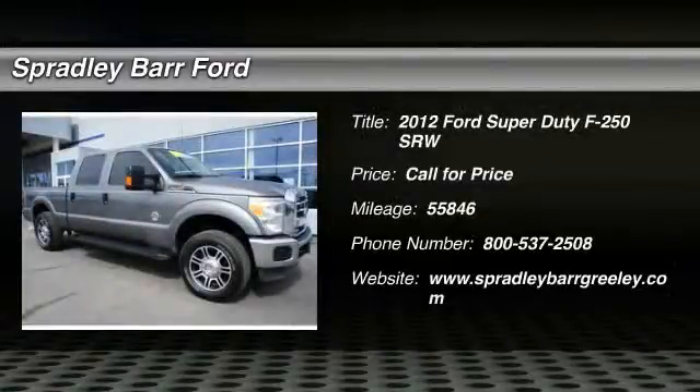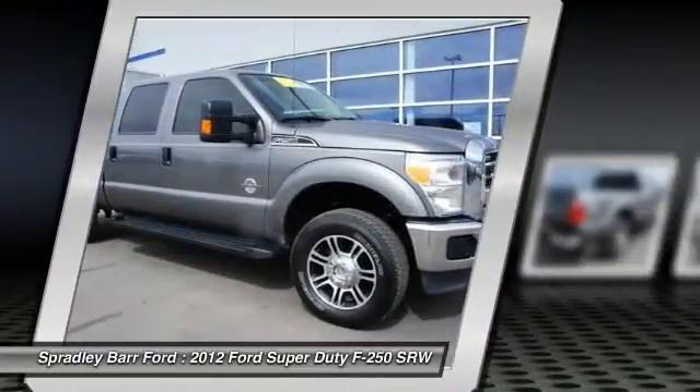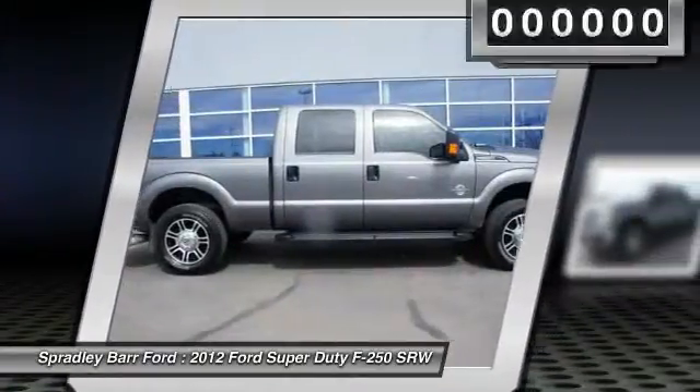2012 F-250 Super Duty — head-to-head fuel efficiency, head-to-head towing, head-to-head torque. Ford F-250 Super Duty.